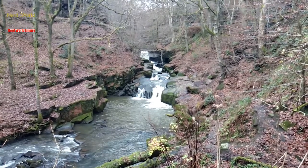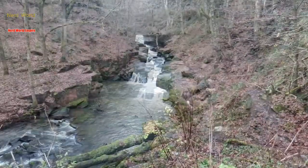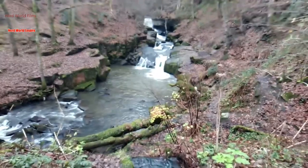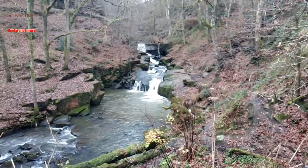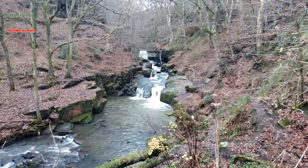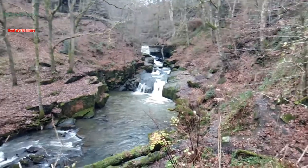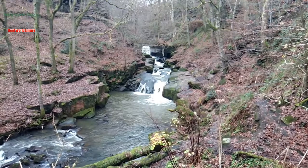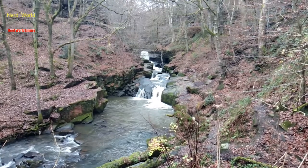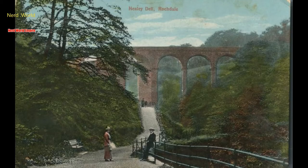This video is part of the many new different series and videos I'll be doing on this channel, which I'm calling Spotlight History. I'm going to look at something local or a smaller segment of history rather than something big like the Civil War or Genghis Khan. In this case, I'm starting with the Healy Dell Viaduct, one of countless bridges built across the width and breadth of the United Kingdom during the 19th century.